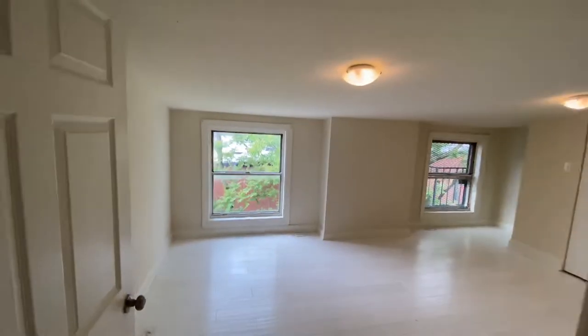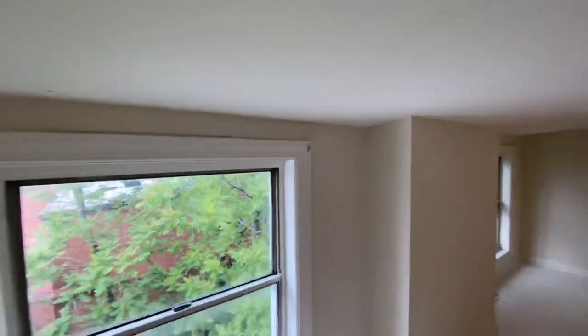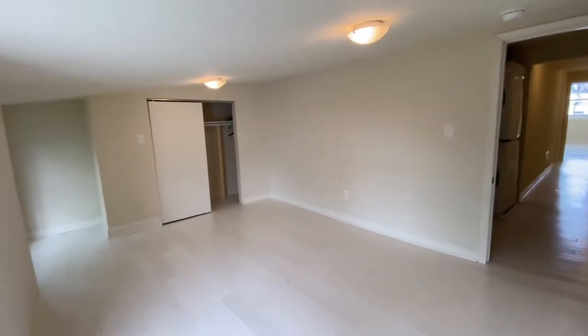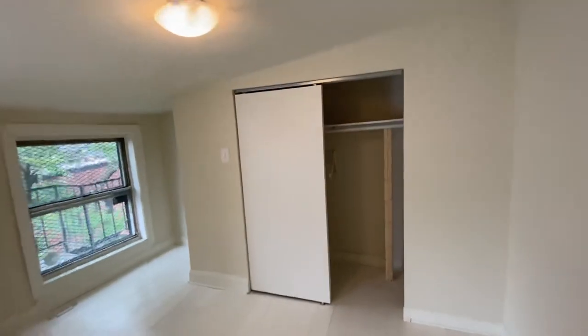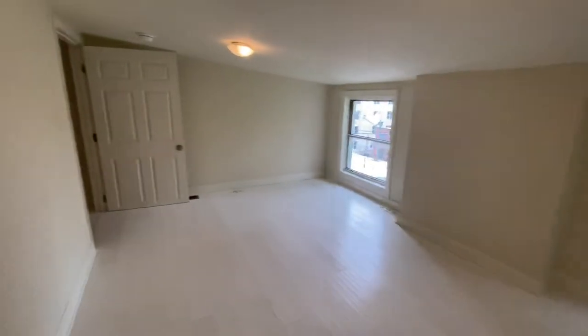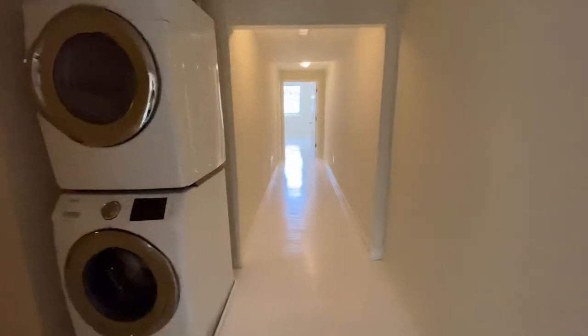Right when you come to the stairs, to your right is bedroom number two. Now this bedroom has slanted ceilings — it gets pretty low here. I'm about five-six and my head is touching right about here, so just keep that in mind. This bedroom would really only work for a shorter person or someone who doesn't mind the low ceilings. There is a nice built-in closet in the back with a really nice amount of space. Central heating and air conditioning, and they also had a lot of outlets put in on the floors and all around.